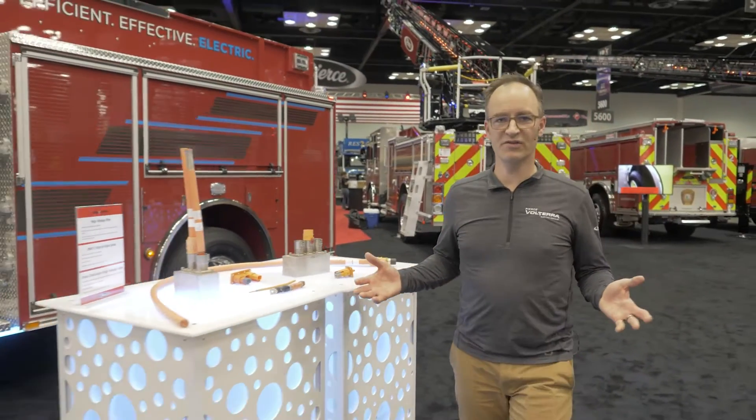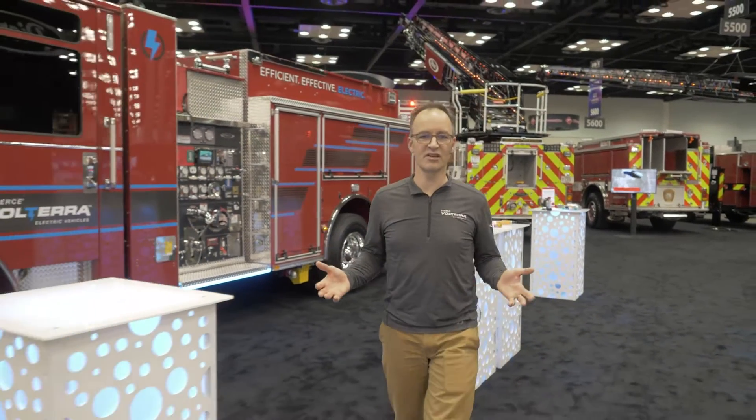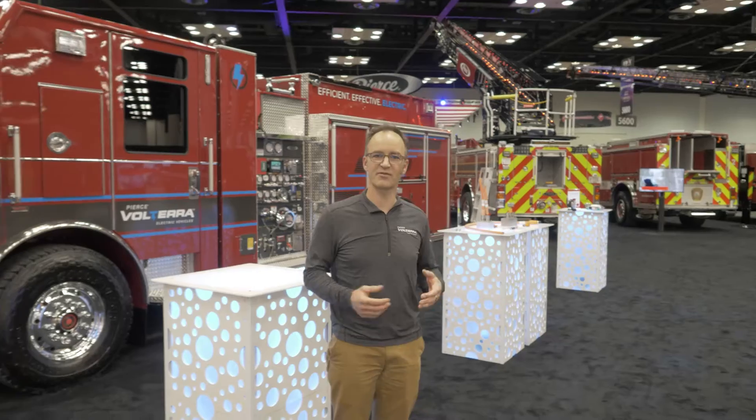Thank you for your interest in Volterra. We hope to see you in the booth. Please come with any questions you might have — we're happy to answer any Volterra technology questions that you have for us. Thank you.